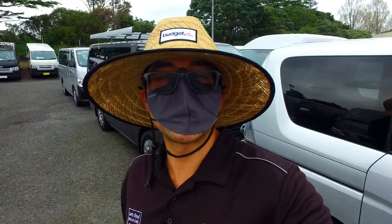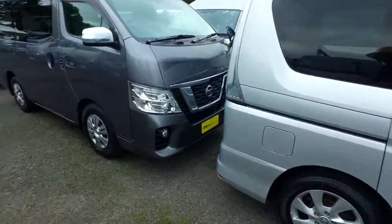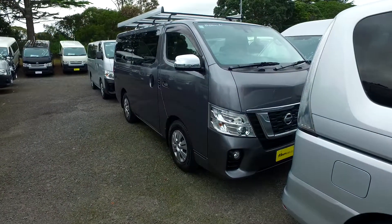Hey there, Terry. Tommer here from Budget and Kilburn Cars, and I want to thank you for your email inquiry in regards to this particular Nissan NB350 van we have in.